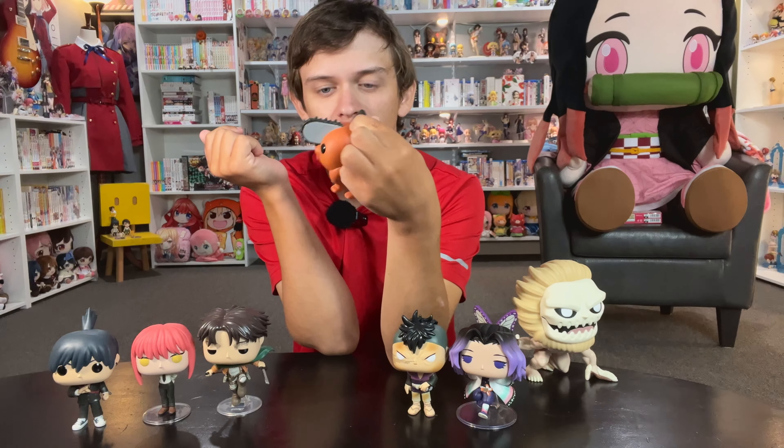We also got a David Martinez figure — the Pop Up Parade. I thought this one was pretty good. I made a video on it. With figures like this, they're good, they work. I don't have a lot to say about them. It's like, yeah, that's David — I don't have any problems with it. So I don't know what else to tell you.